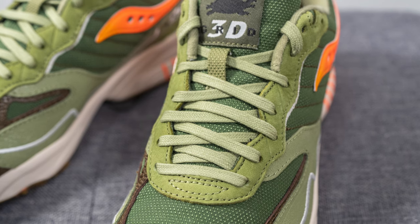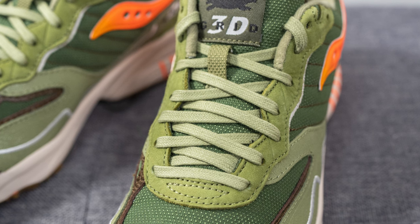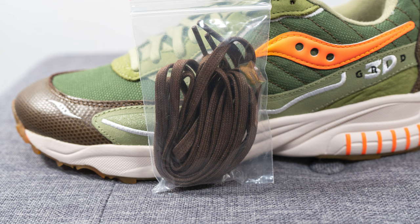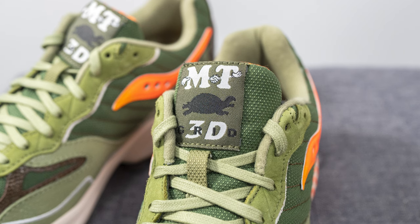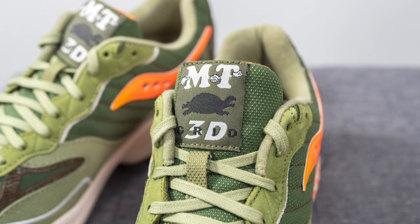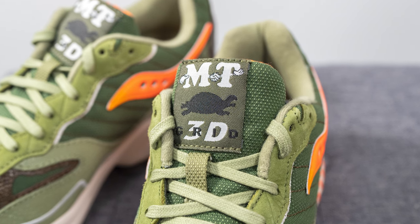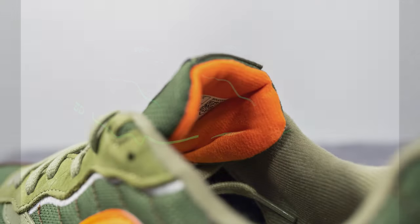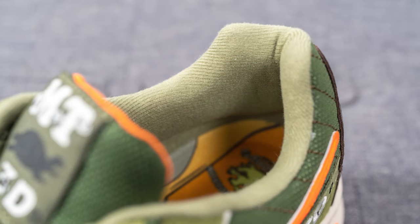As far as laces go, these come with two different options. The default is a flat green lace, but they also include a secondary flat brown lace for extra contrast. The tongue is covered in the same green mesh as the toe box, with a tag featuring Maybe Tomorrow and 3D Grid Hurricane branding plus a tortoise silhouette — and that tag glows in the dark as well. The back of the tongue is lined in orange textile and the interior is lined in muted green textile.